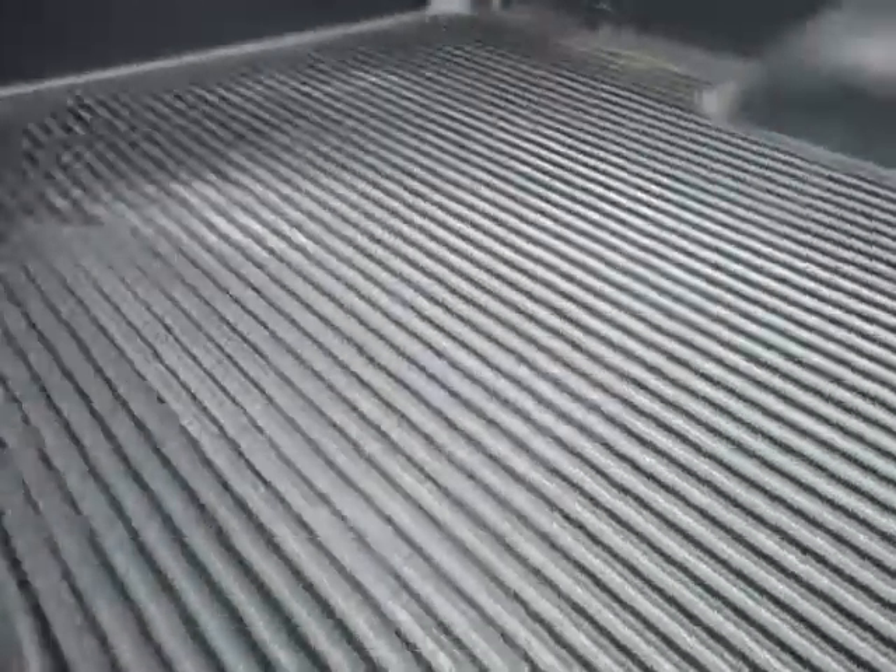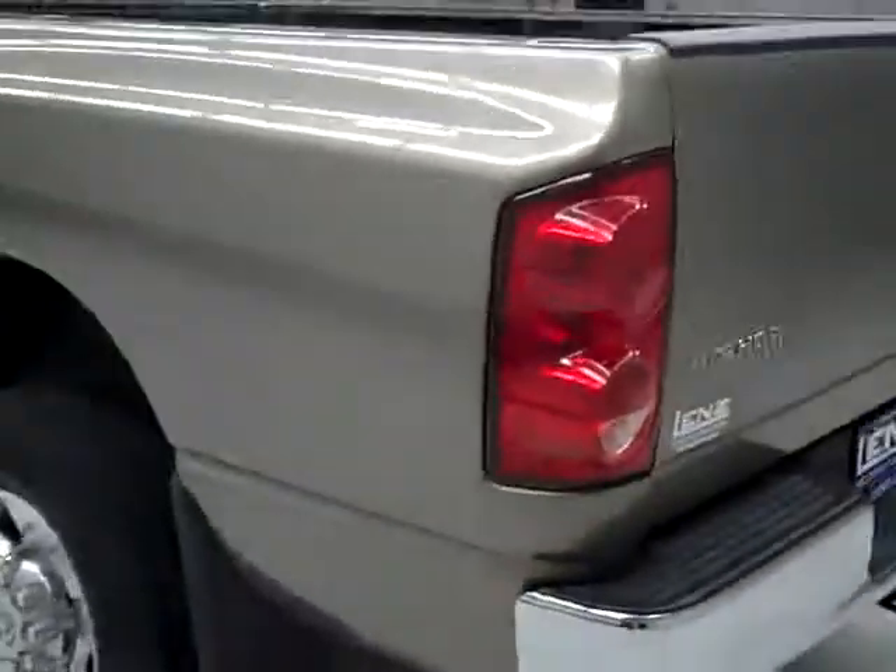Other than that it looks very nice. There's a drop-in All-Star bed liner — looks like that's in good shape. I don't see any gouges or signs of abuse in the bed.